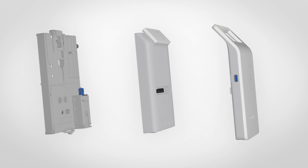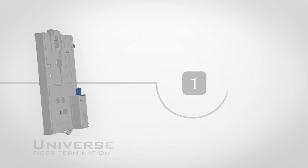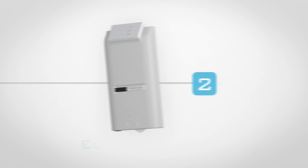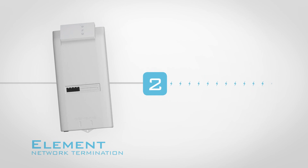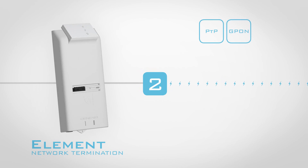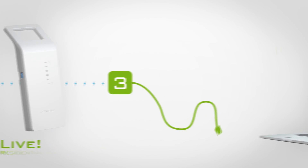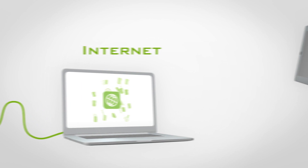The Hybrid consists of three modules. Module 1 is responsible for fiber management. Module 2 converts the optical signal into an electrical signal — this module is available for multiple network protocols. The third module translates the signal into user services such as internet or wireless internet.